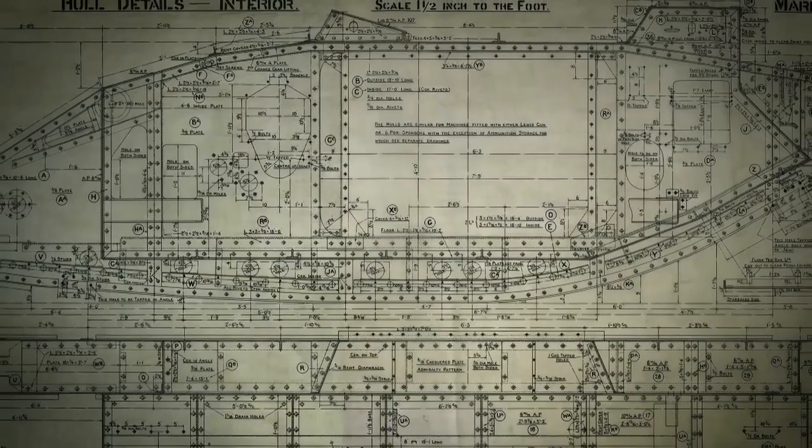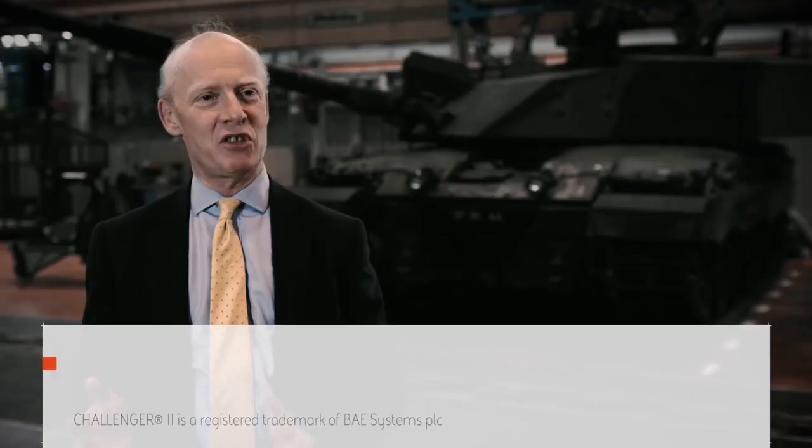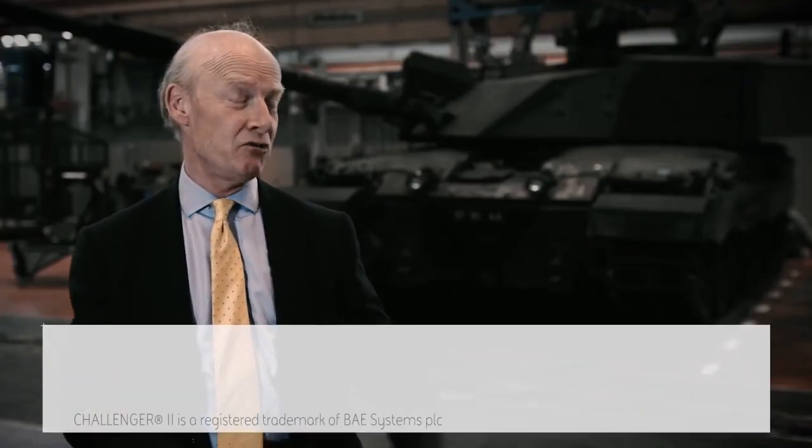Looking at the history of the tank, it's a British invention to save soldiers' lives. The tank has adapted and been able to find a role in warfare to this day. Challenger 2 represents the modern version of what we started 100 years ago.